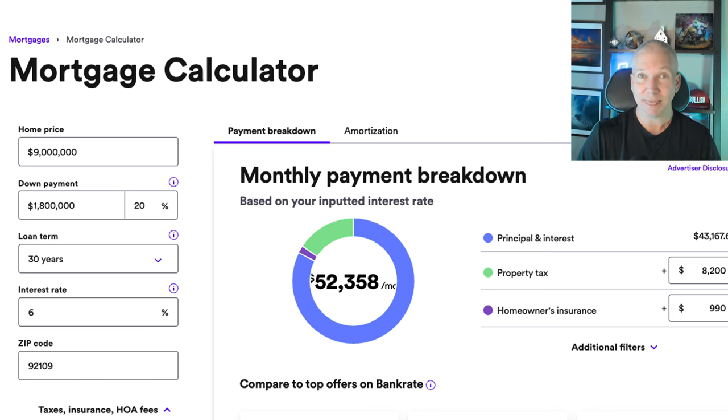But this home could rent for $50,000 a month, or if you want to use it as an Airbnb, you can see that it goes for about $3,000 a night. Of course, that's not net, that's gross, but you can figure out that you're probably going to be a little bit negative on cash flow.